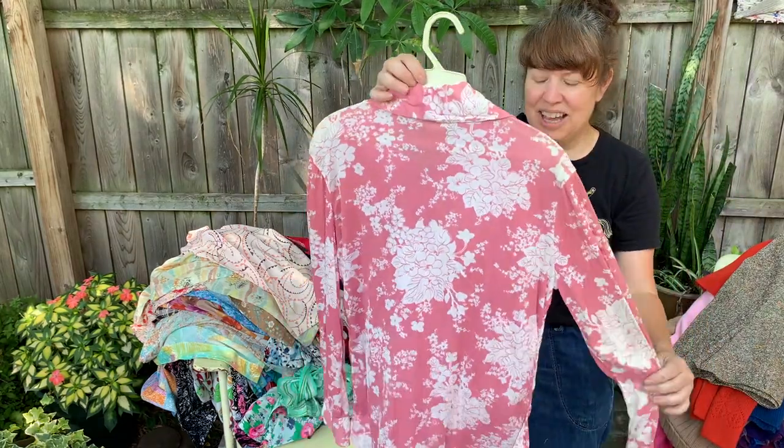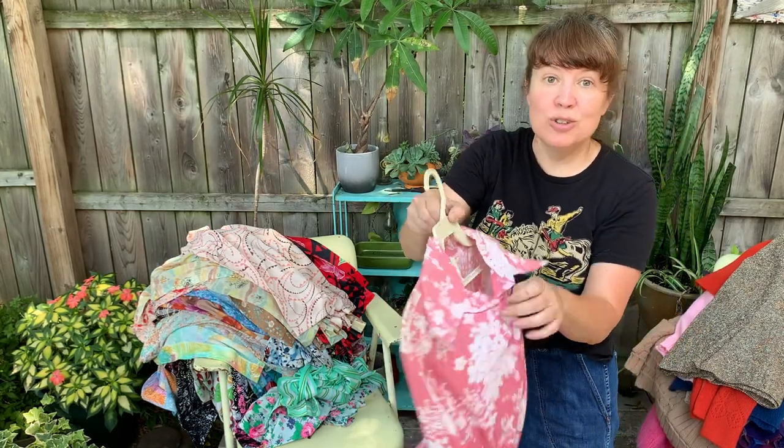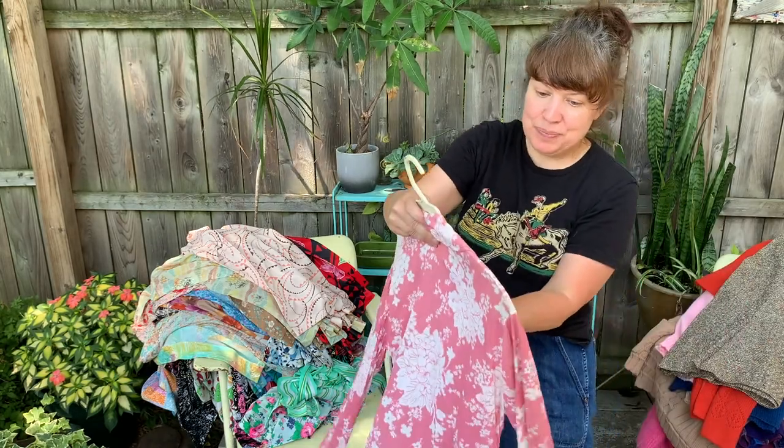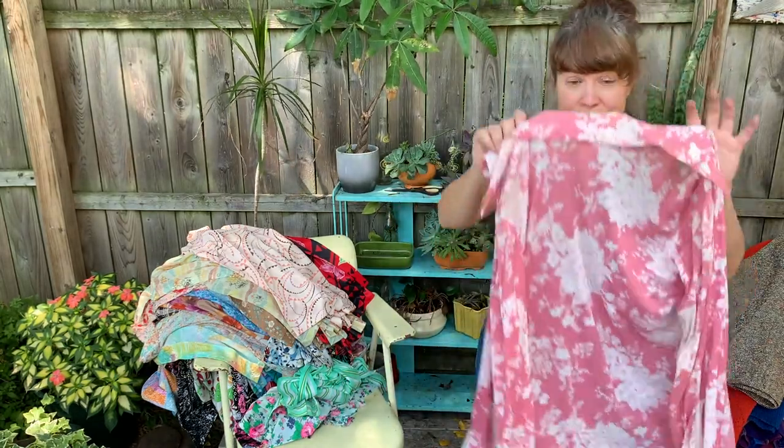Here is another 70s top. Wow, the collar is so good on these — look at this pointy collar. I love separates; I love selling separates, I love finding separates.